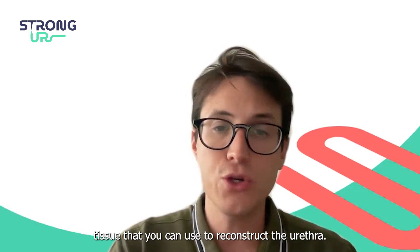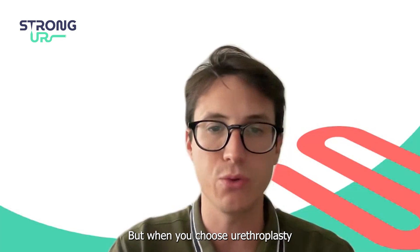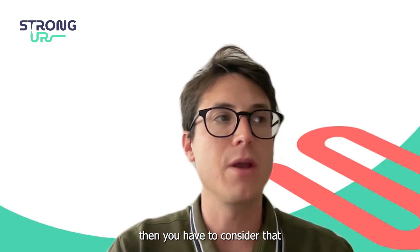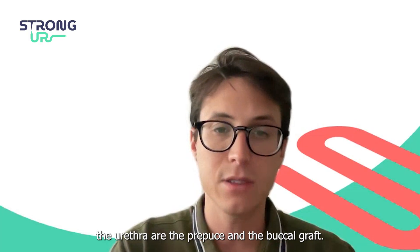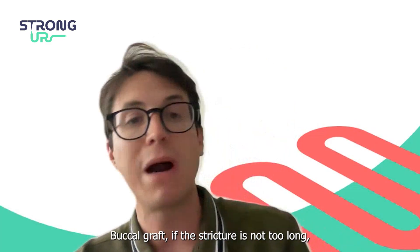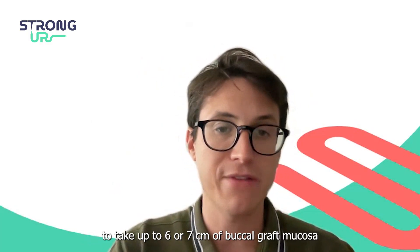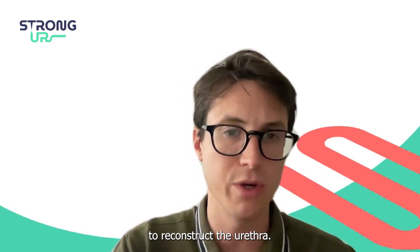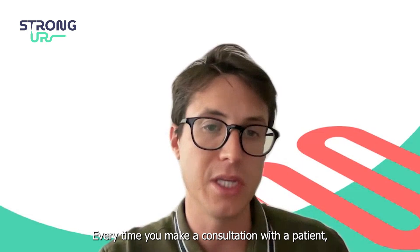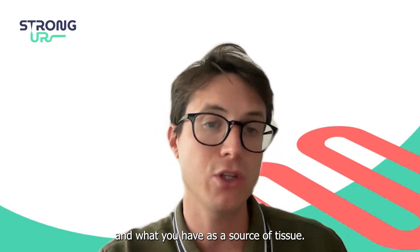By resources I mean tissue you can use for reconstructing the urethra. When you choose urethroplasty and need to select source material, the two most common sources to augment the urethra are the prepuce and buccal graft. The prepuce can be used once or twice. With buccal graft, if the stricture is not too long, you can harvest up to six or seven centimeters of buccal mucosa from each cheek. Every consultation must consider disease characteristics, patient age, the surgery offered, and available tissue sources.